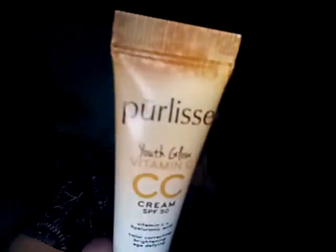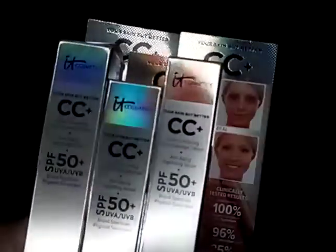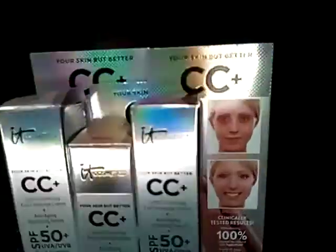I got the Prolice Youth Glow Vitamin C SPF 50 — I got two of these and I'm keeping them because I know I like them. Then I got three different shades of the IT CC Cream: one light, three medium, and one deep. I'm keeping these because I've tried them already. Then I got two of the Pure Pressed Mineral Powder — one in Light and one in Porcelain — and I'm keeping these.